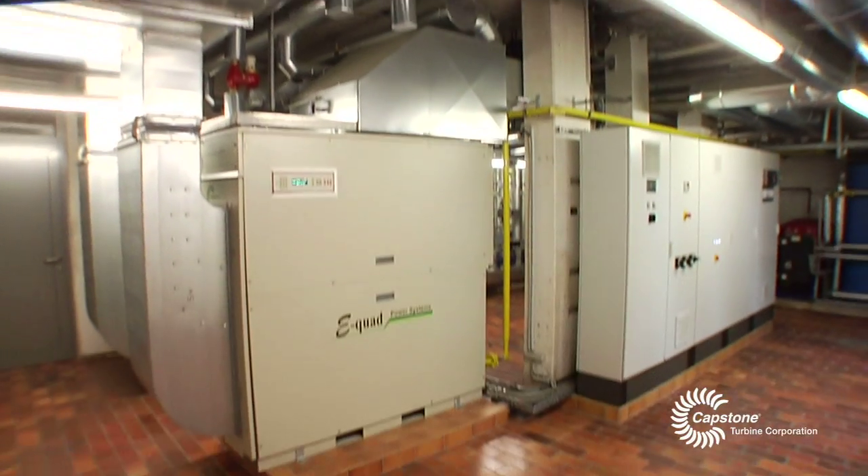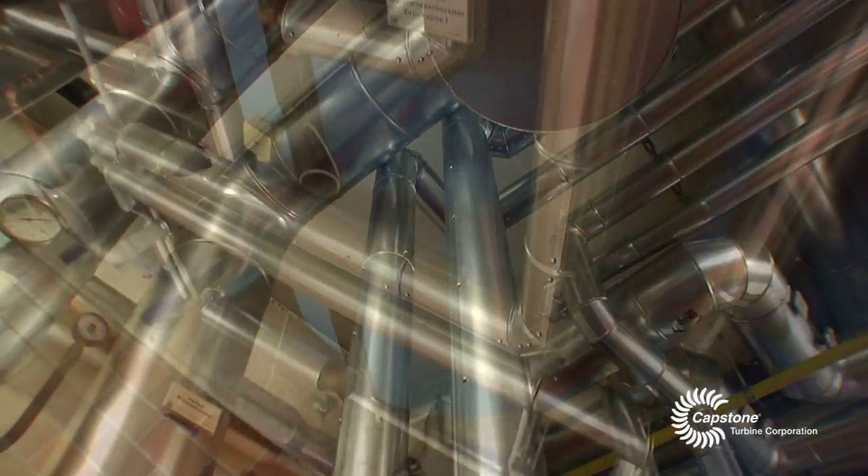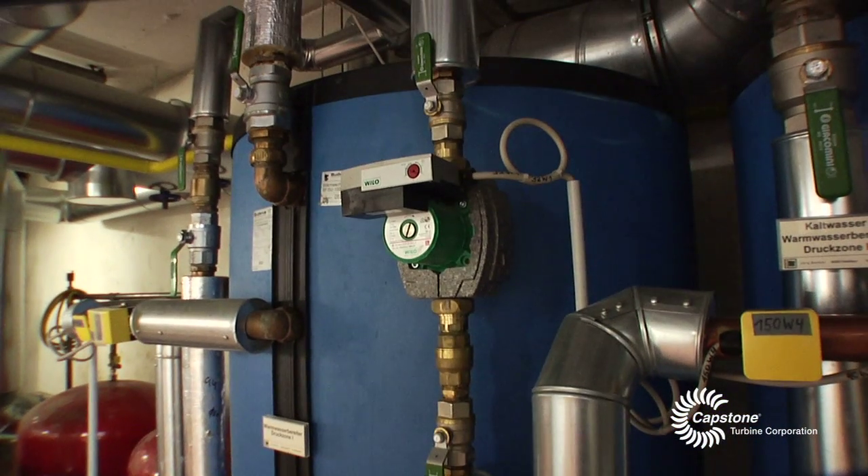Recently, two Capstone C65 microturbines have been installed here. They provide electricity, heating, and hot domestic water for the hospital. The remaining heat is used to preheat the water that goes into the boilers for hot water production. This is needed for the winter months to meet the peak thermal load required here in the hospital.